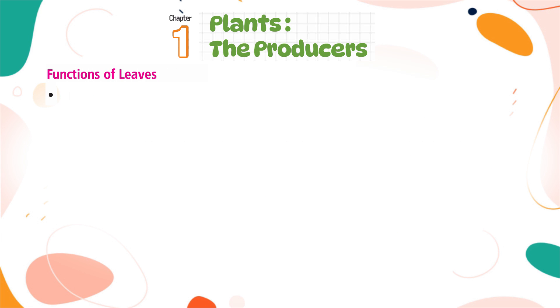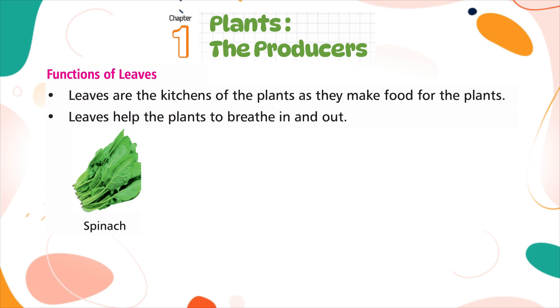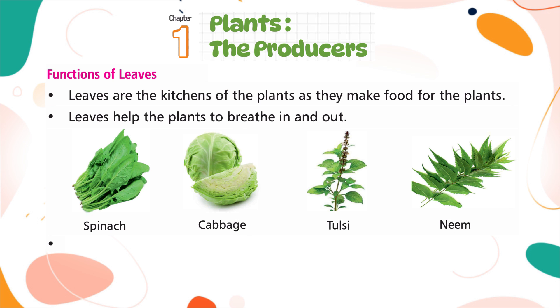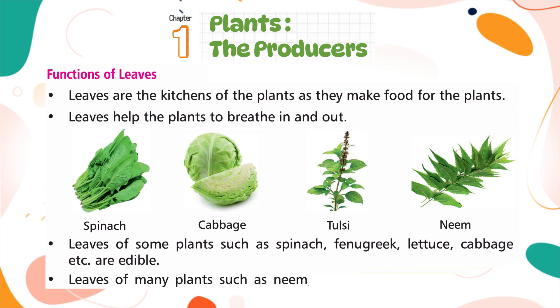Functions of leaves: Leaves are the kitchens of the plants as they make food for the plant. Leaves also help the plant to breathe in and breathe out. Leaves of some plants such as spinach, fenugreek, lettuce, and cabbage are edible. Leaves of many plants such as neem, tulsi, and mint have medicinal properties.